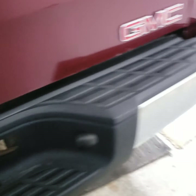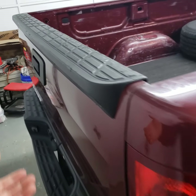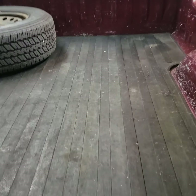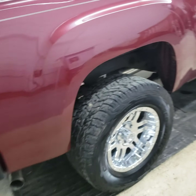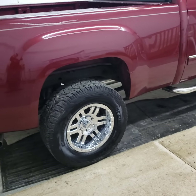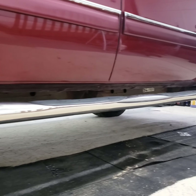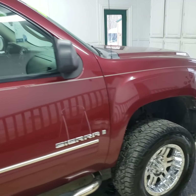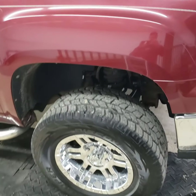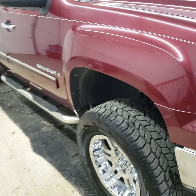It's got a tow package on there and a rubber bed mat. Around all the wheel wells, you can see that line where the fender flare was.